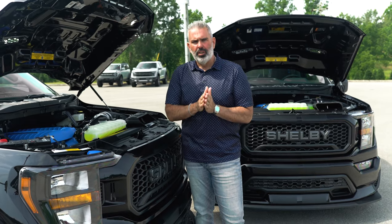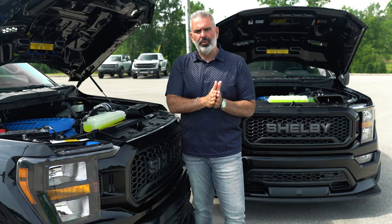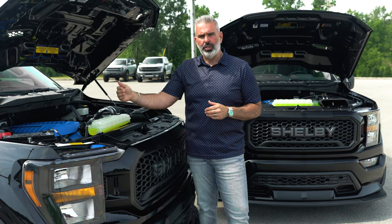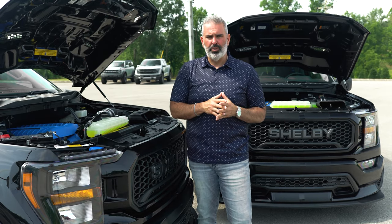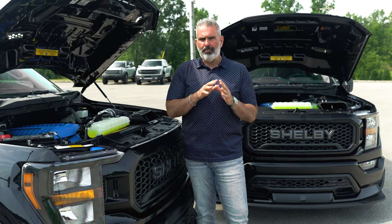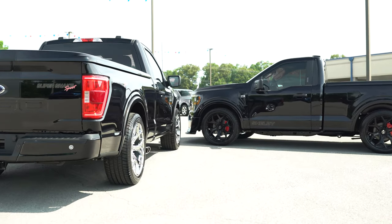These have a three-year, 36,000-mile warranty from Ford, and running with that is a three-year, 36,000-mile warranty with Shelby. All your Shelby components are covered under that three-year, 36,000-mile warranty — great peace of mind for a high-quality product and that iconic name, Carroll Shelby.